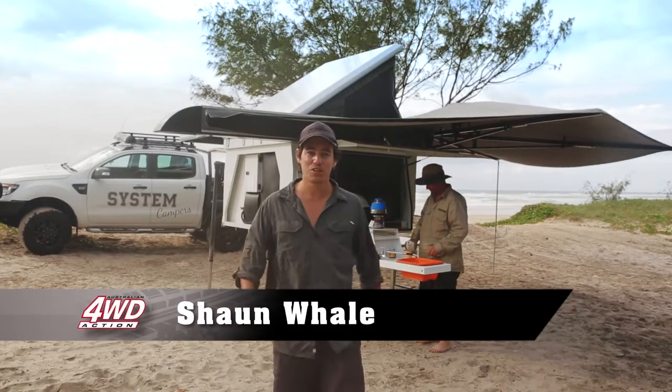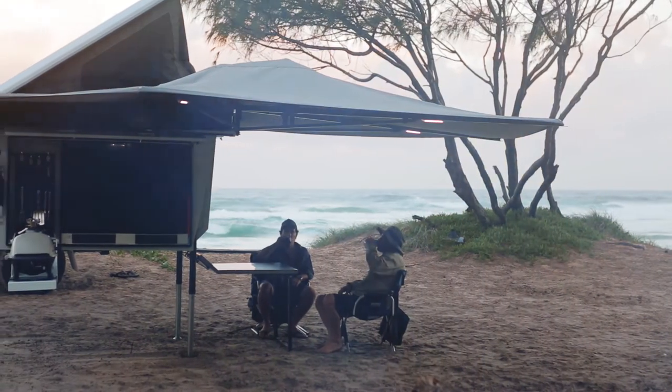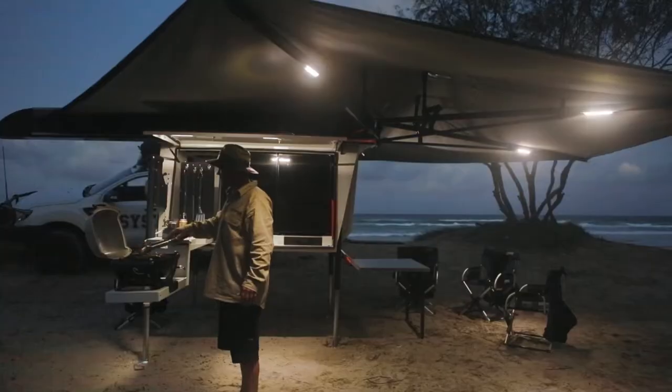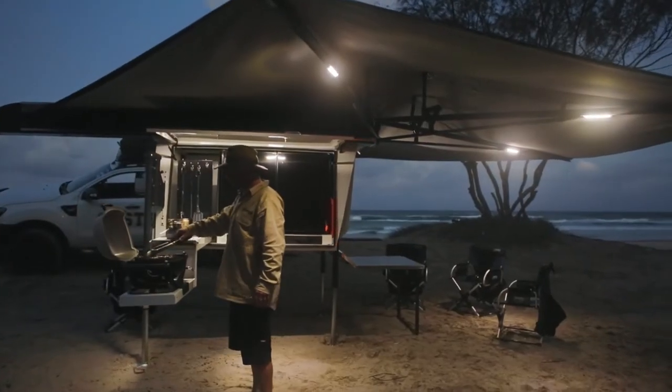For me, camping's all about living the good life. It's about getting away from civilization and letting those batteries recharge. And to do it in a well-established, comfortable campsite, if you ask me, it's about as good as it gets. And speaking of as good as it gets, you've really got to come and check out this campsite behind me.